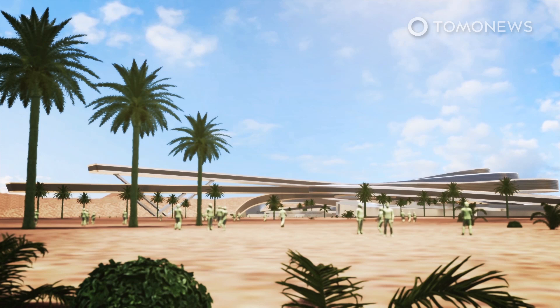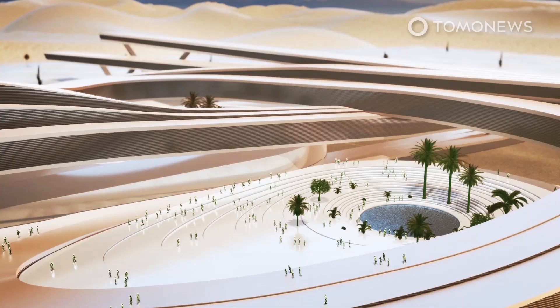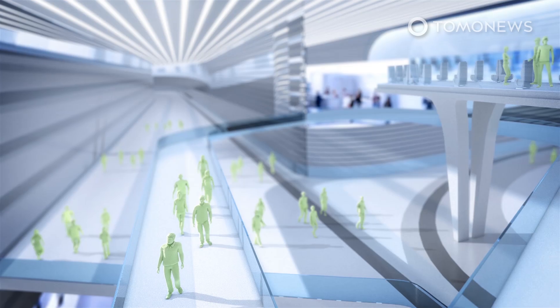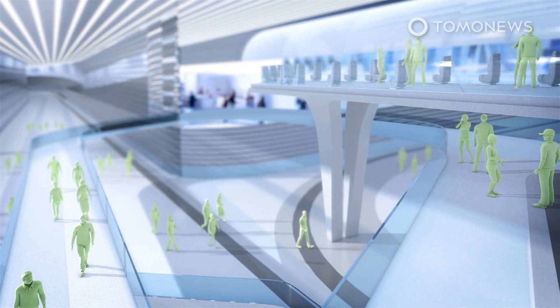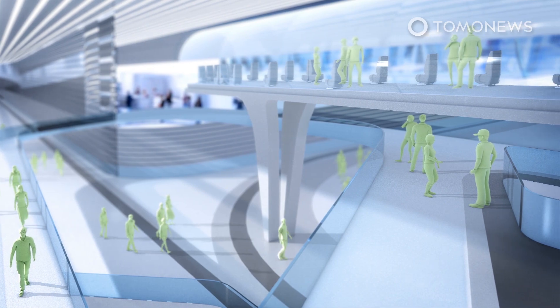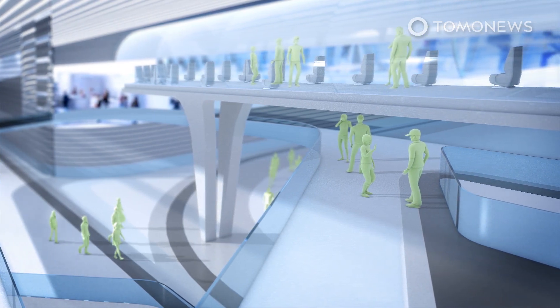Unlike most buildings, which are usually little more than rectangular blocks, this conceptual campus rises gradually and smoothly from the desert floor. The trio reimagined a seemingly inhospitable stretch of the Mojave Desert — North America's driest desert that stretches across four states — into an oasis.